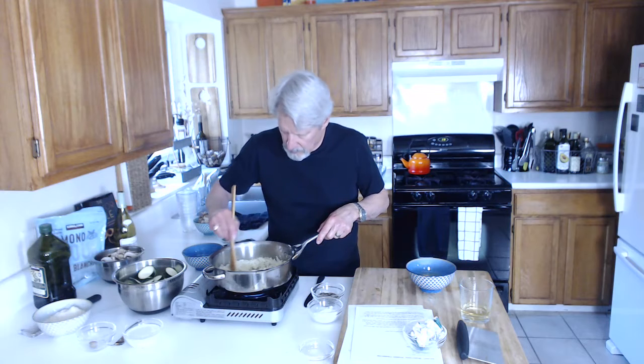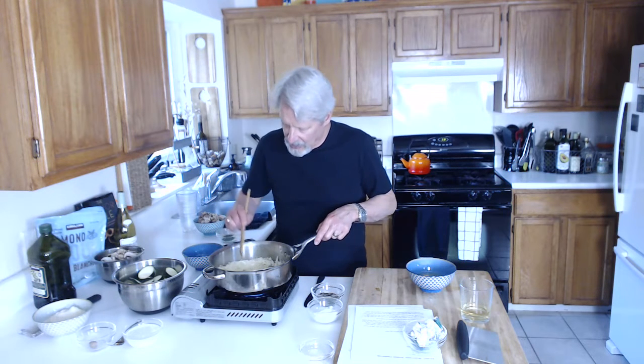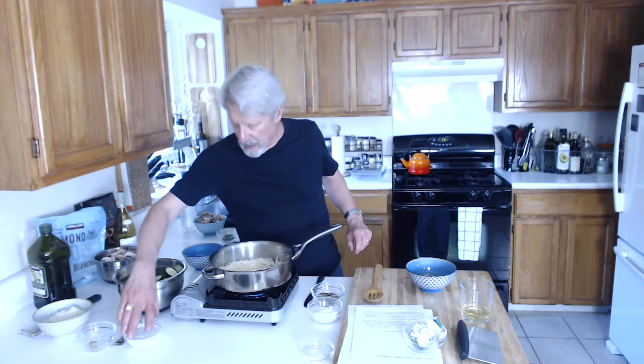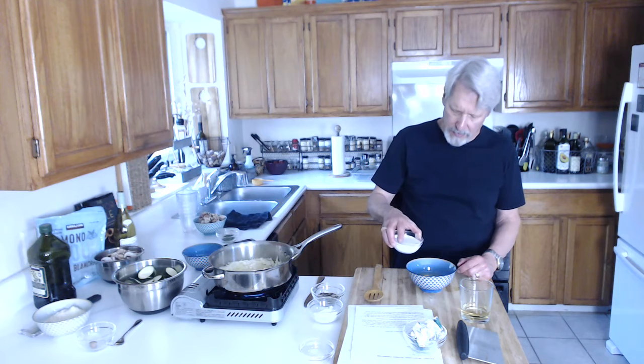These onions are getting better — I can really smell them, they're very strong. I love the smell of cooking onions. I'm going to go ahead and put the coconut milk in with the eggs.